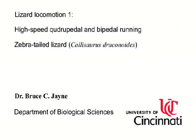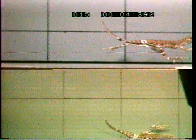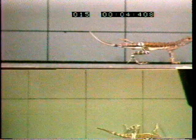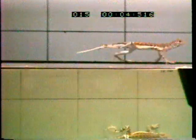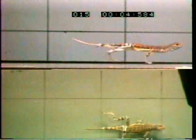Of all of the lizards that I've studied, this species, the zebra-tailed lizard, Callisaurus draconoides, is the fastest. And this is a greatly slowed-down videotape of its running in the laboratory on a treadmill.